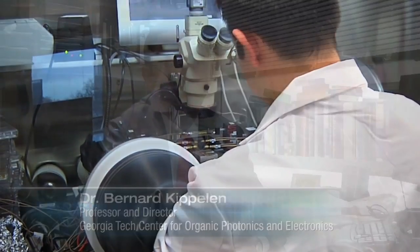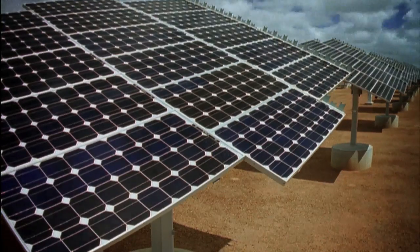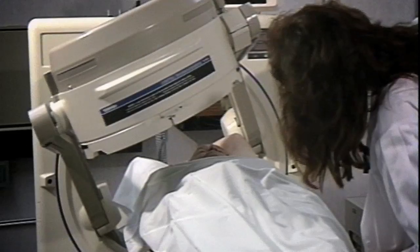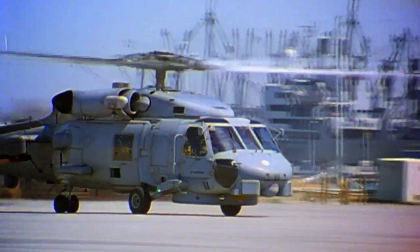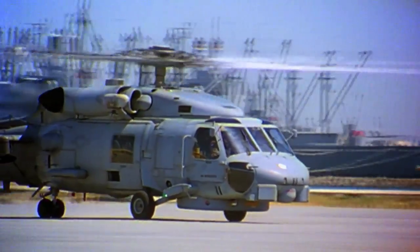Organic electronics, or printed electronics, is an emerging technology. It impacts a lot of different areas that have a deep consequence on society — just to name a few: energy, healthcare, information technologies, security. All these are really important.